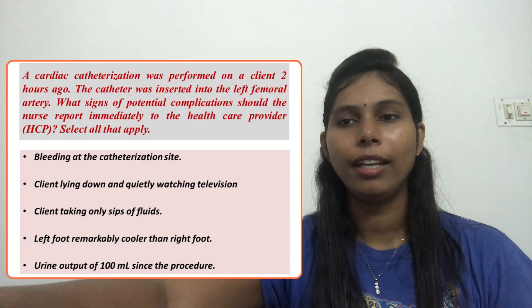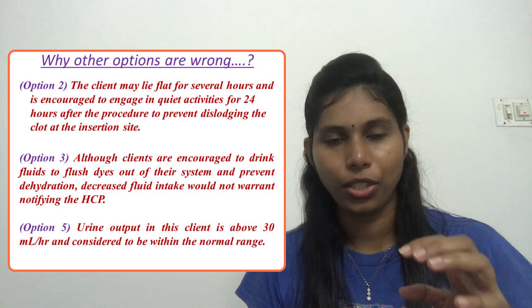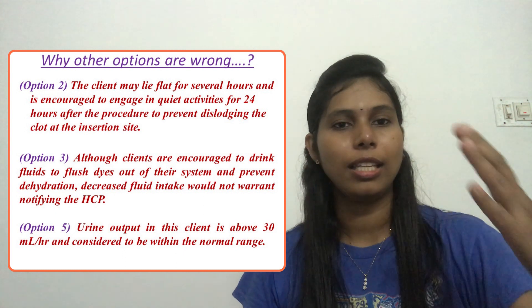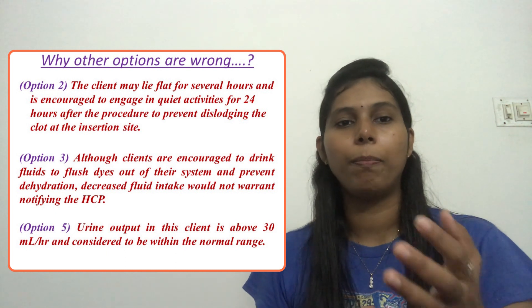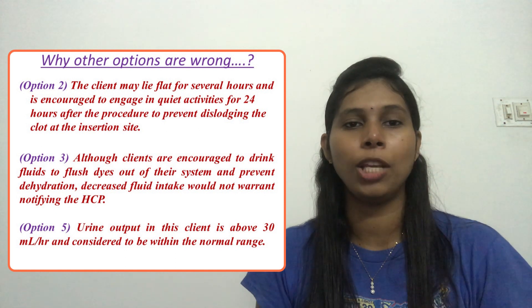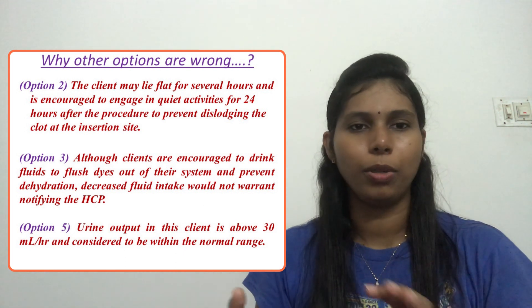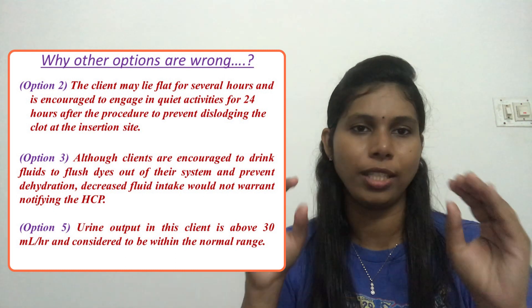Option 2: client lying down and quietly watching television. We know that clients who have undergone cardiac catheterization should be on bed rest for 4 to 6 hours, and the left leg should be kept straight for around 4 hours to prevent dislodging of the clot. They can engage in quiet activities that don't create any problem at the catheterization site. So this is a correct statement — there is no complication, and we can eliminate option 2.